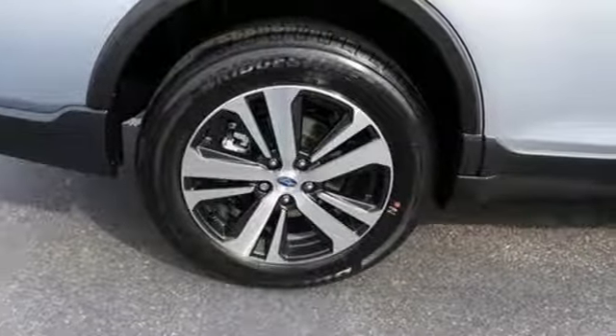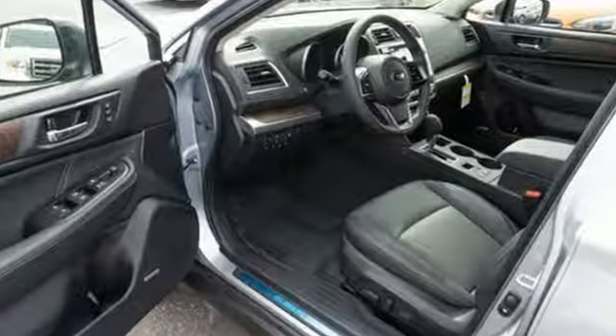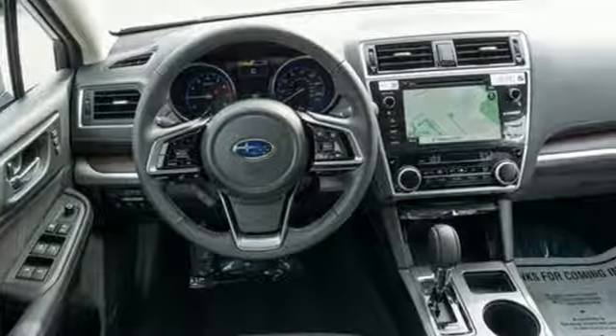Live in the moment and love every minute in your Subaru. They say a journey begins with one step — in this case, it begins with a test drive. Start your next adventure today.